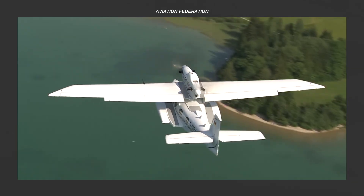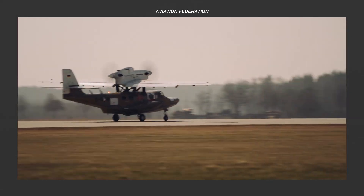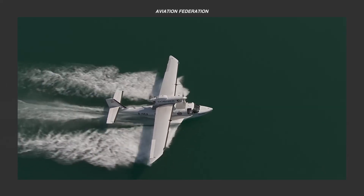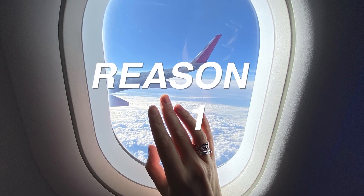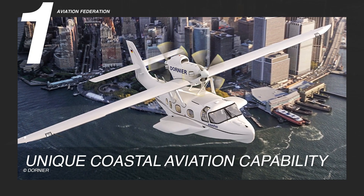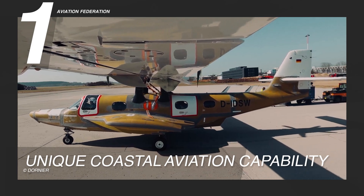Stay with us as we break down the top five reasons it leads the way in both safety and efficiency. This is Rexanne, and you're watching Aviation Federation — sharing exciting information about the latest and greatest in aviation and beyond. Reason one: unique coastal aviation capability.